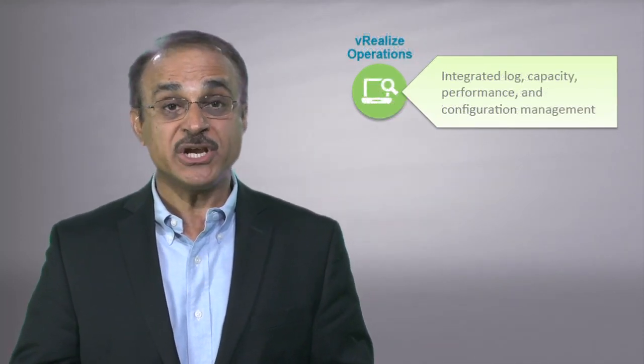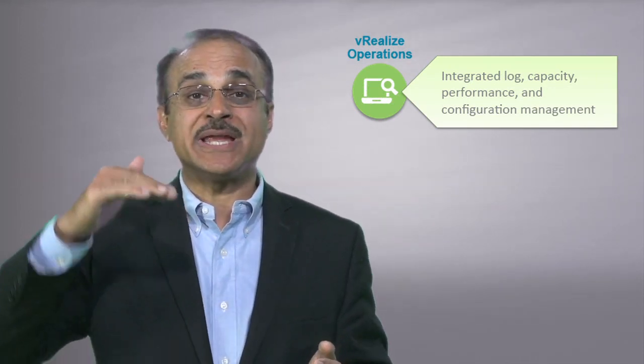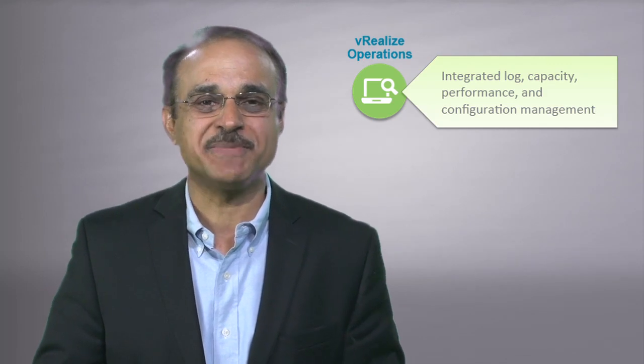vRealize Operations manages applications and infrastructure in physical, virtual, and cloud environments with integrated capacity, performance, log, and configuration management.